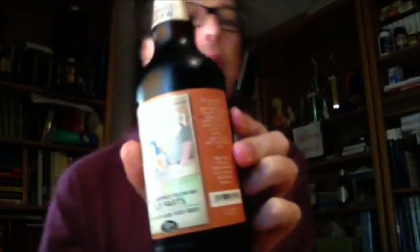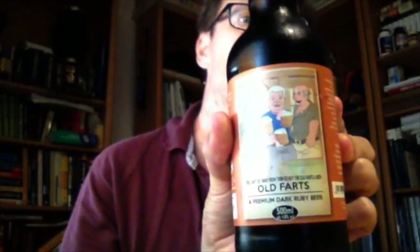Tonight we're going to review a British beer. This is Cottage Delight Specialty Foods, Great British Beer. You can't get away from them, so buy the Old Farts a beer. Old Farts, premium dark ruby beer, 500 milliliters, 4.8 fluid ounces. I kid you not, that is the name.